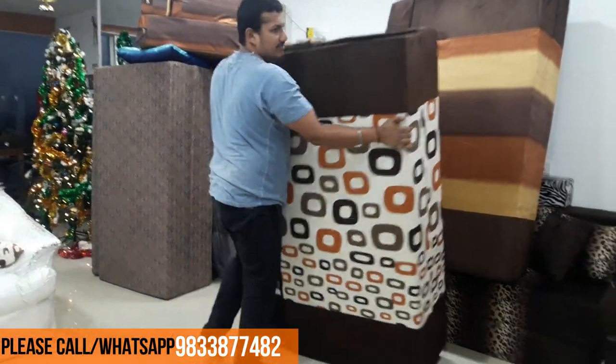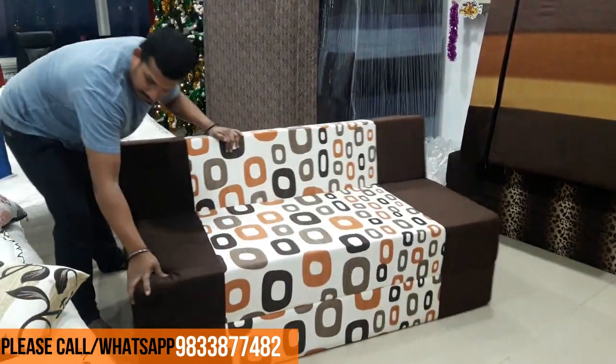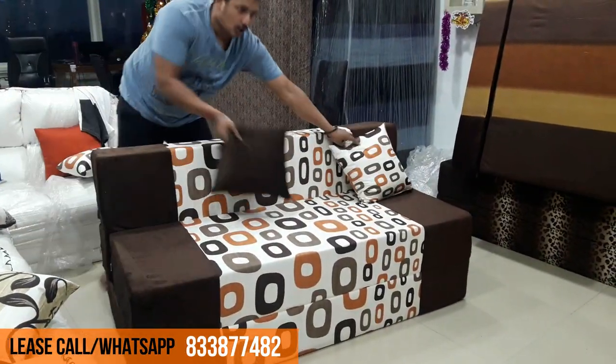So it's very light in weight — 15 kg — and this comes with three cushions. We deliver this all over India.